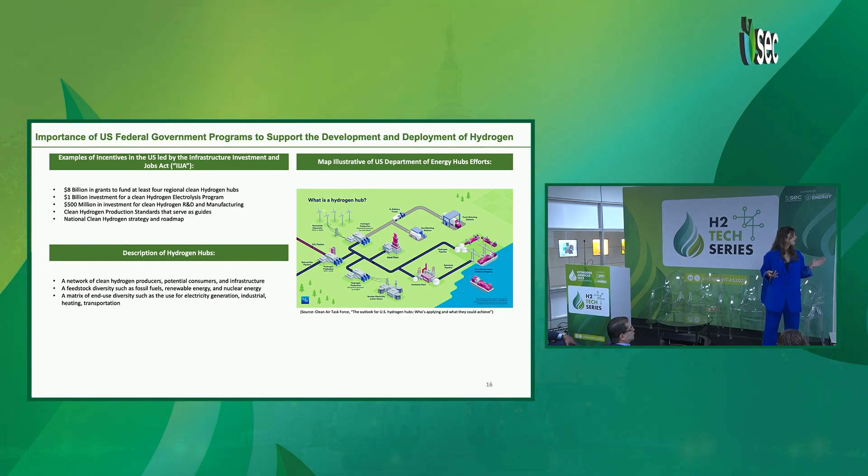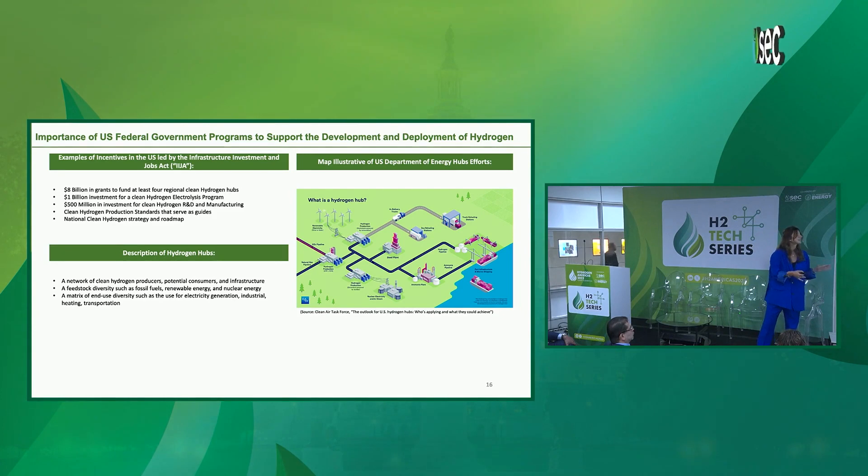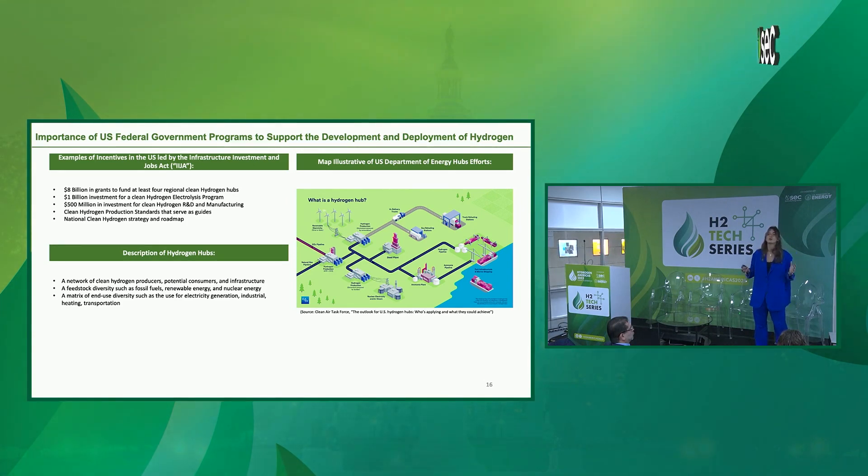If you're not starting your green hydrogen market in the U.S., where are you going to start it? It is very promising with the current incentives. For example, there is $8 billion in grants to fund at least four regions in clean hydrogen hubs, which solves the challenge of limited demand-side incentives. These hubs are a matrix of end-use diversity — electricity generation, industrial heating, transportation — which is also an important solution to one of the challenges.